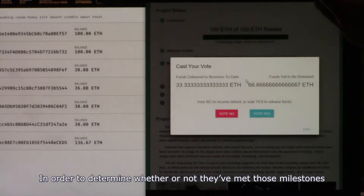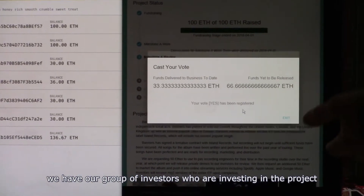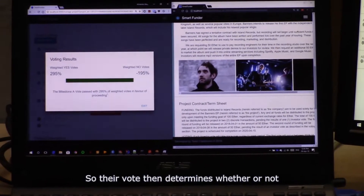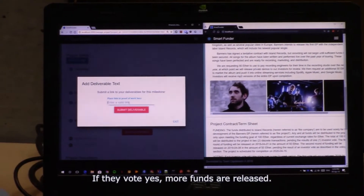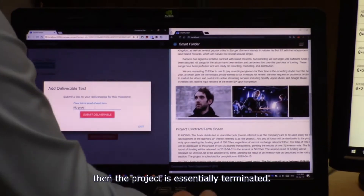In order to determine whether or not they've met those milestones, we have our group of investors — the crowdfunded people who are investing in the project — and they vote as a group. Their vote determines whether or not more funds will be released. If they vote yes, more funds are released. If they vote no, the project is essentially terminated.